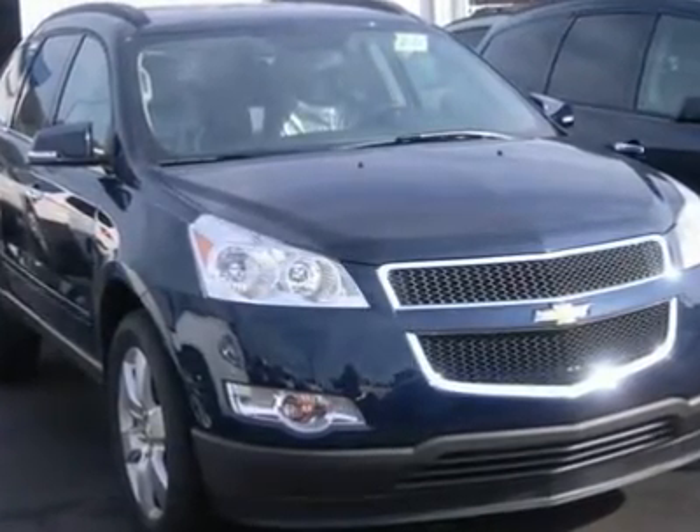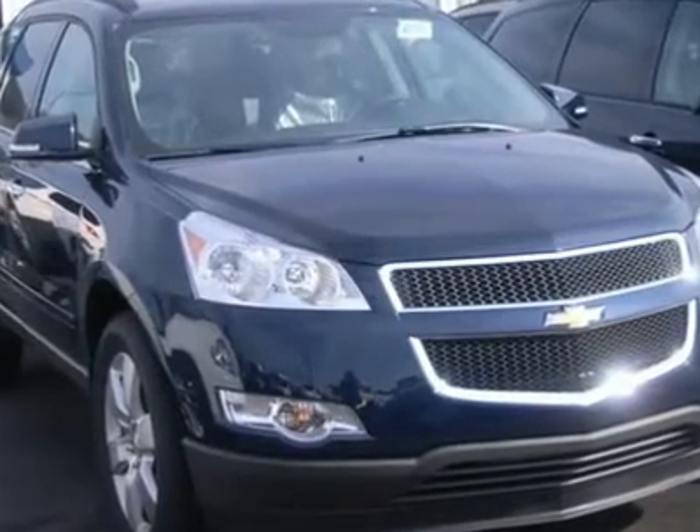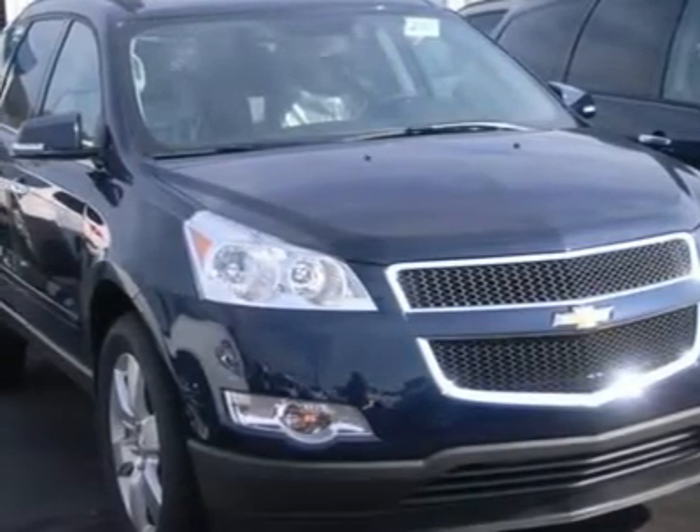Aluminum wheels, front all-season tires, rear all-season tires, compact spare tire.